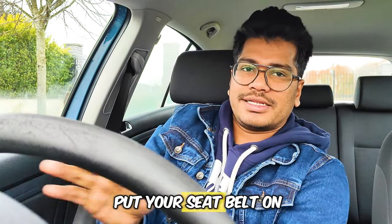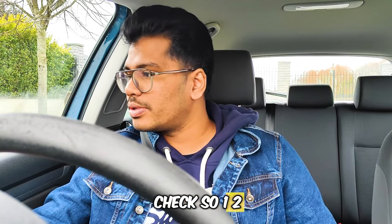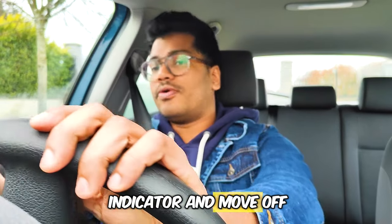The first thing you need to do is put your seat belt on and then you have to do your mirror checks — one, two, three — and the blind spot, then put the indicator and move off.